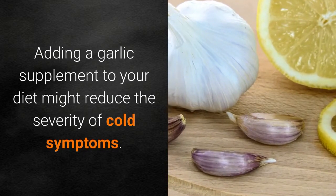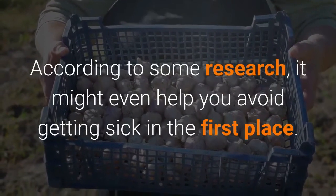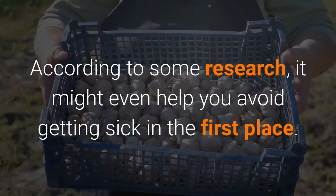Garlic contains the compound allicin, which may have antimicrobial properties. Adding a garlic supplement to your diet might reduce the severity of cold symptoms. According to some research, it might even help you avoid getting sick in the first place.